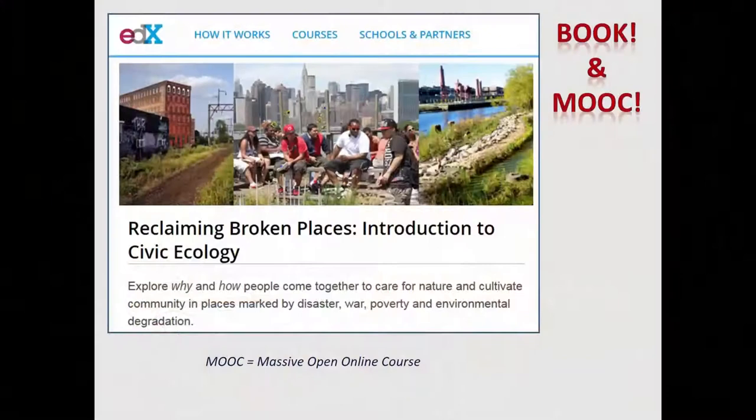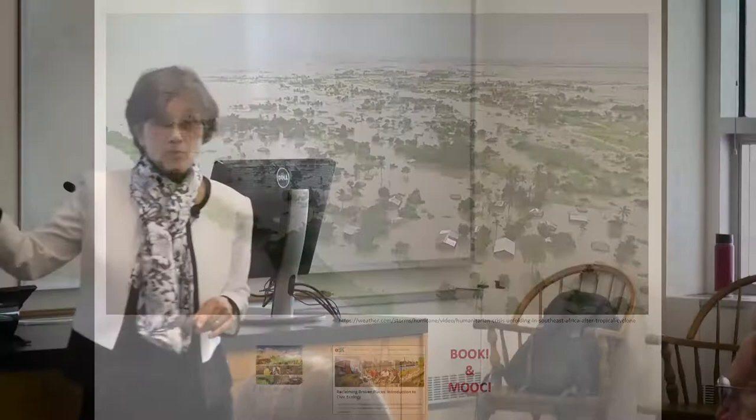I was fortunate to get funding from Cornell to do a MOOC — a massive open online course. About 4,000 students registered. The publicity people at EdX decided 'Civic Ecology' wouldn't attract anybody, so the name became 'Reclaiming Broken Places: Introduction to Civic Ecology.'